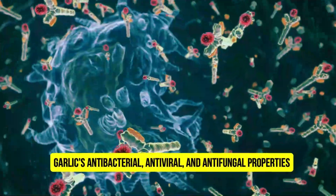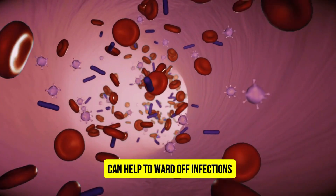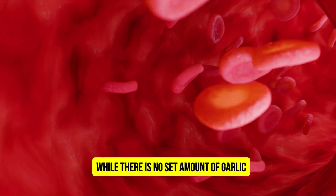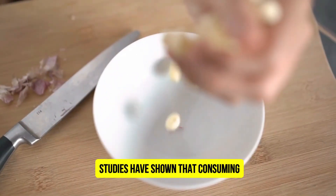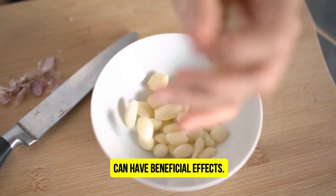Garlic's antibacterial, antiviral, and antifungal properties can help to ward off infections and boost the overall immune system. While there is no set amount of garlic that is guaranteed to lower blood sugar levels, studies have shown that consuming 1 to 2 cloves of fresh garlic per day can have beneficial effects.